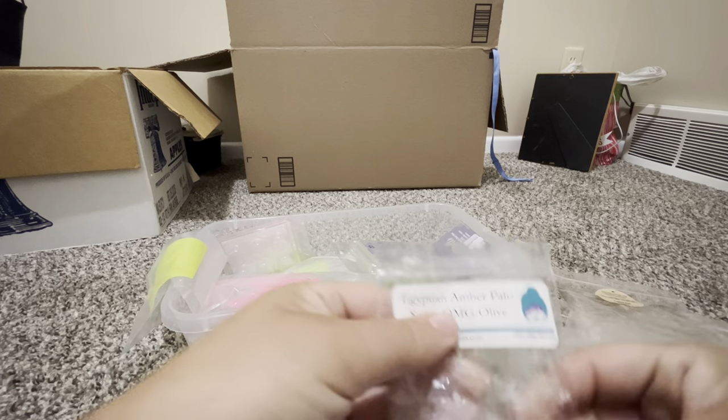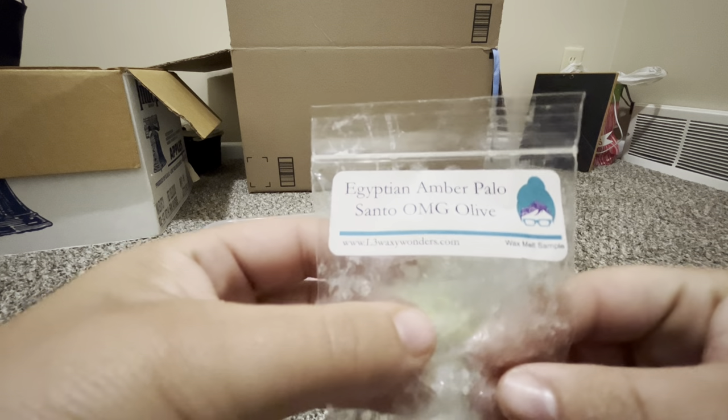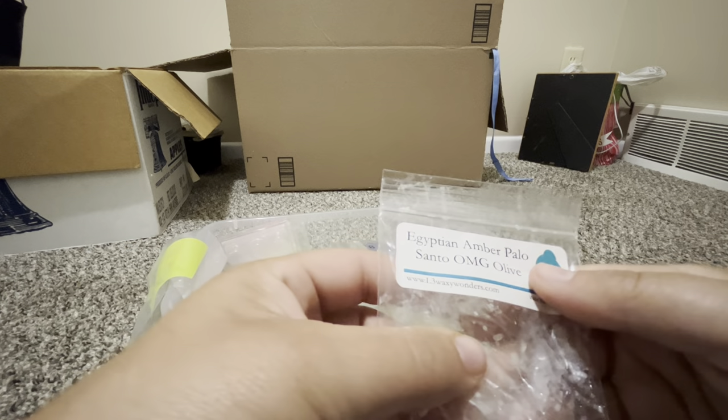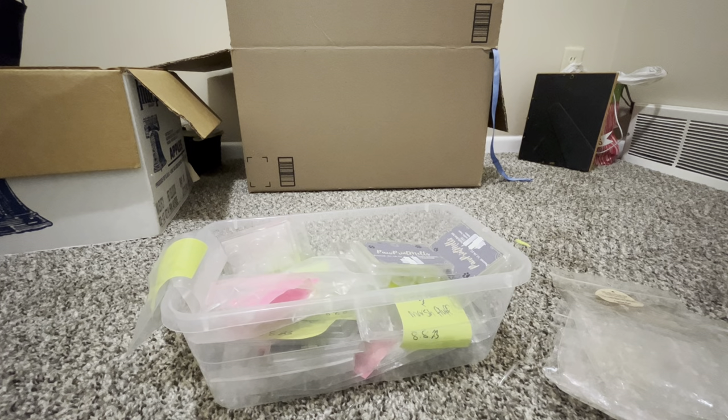L3 — Egyptian Amber, Palo Santo, OMG Olive. I didn't really detect the olive, but I smelled the palo santo and something amber-y. It was really good. I'm just so excited about L3 working in my house now.